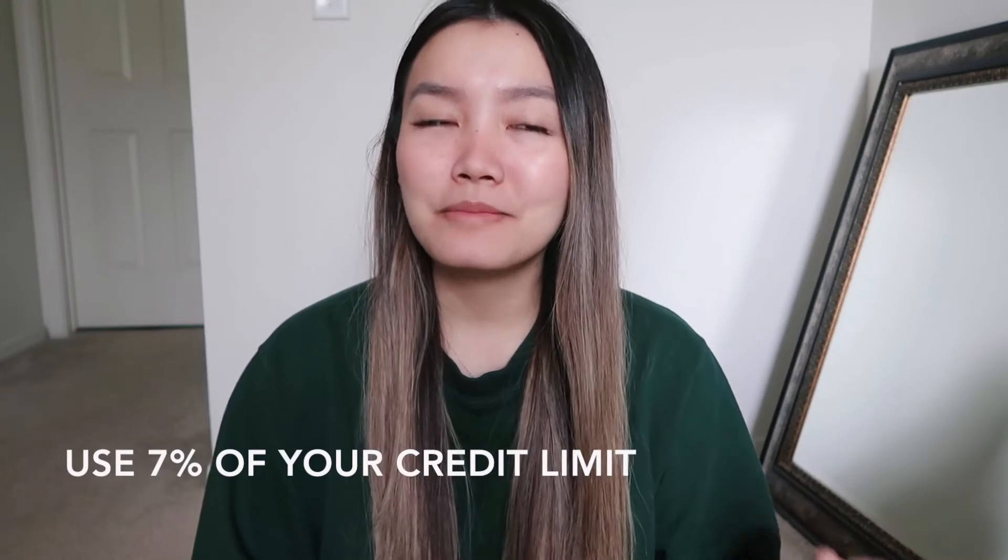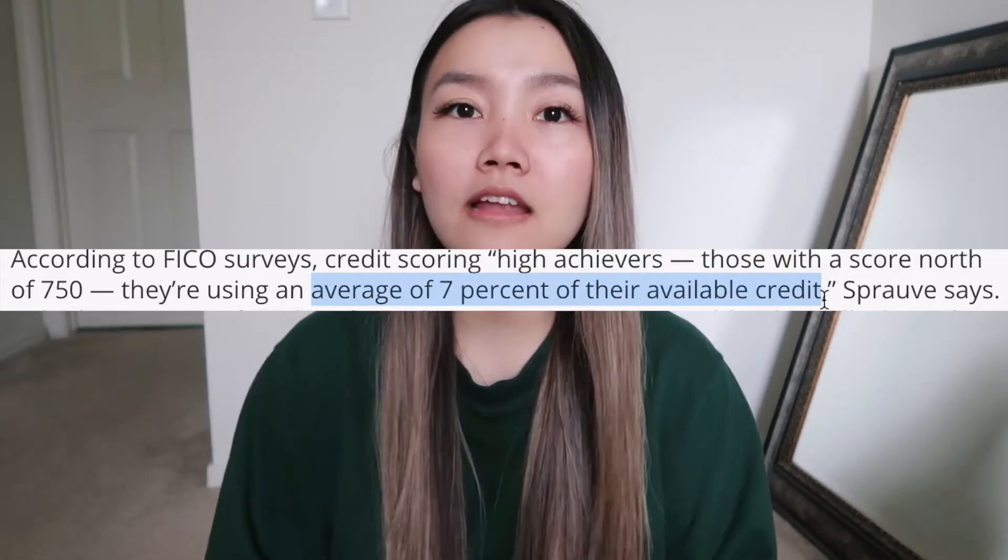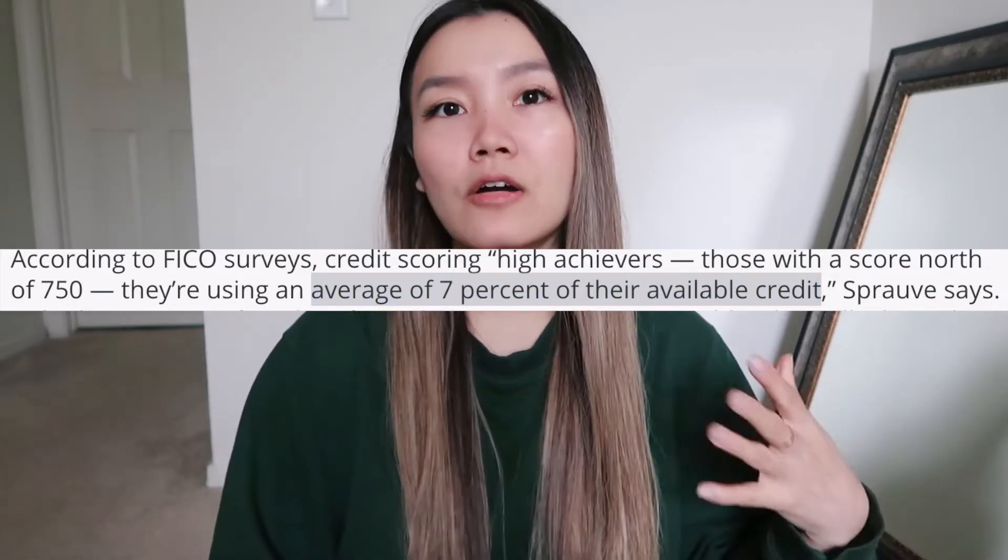For utilization, the magic number is seven percent. If you want a perfect credit score, you can only use seven percent of your credit limit every month. So if your credit limit is a hundred dollars, you can only use seven dollars per month. On average, people with the highest credit scores use about seven to ten percent of their credit limit every month. Even though you might hear people say 30% is how much you should use, for a perfect score it's actually seven to ten percent — which makes seven the magic number.